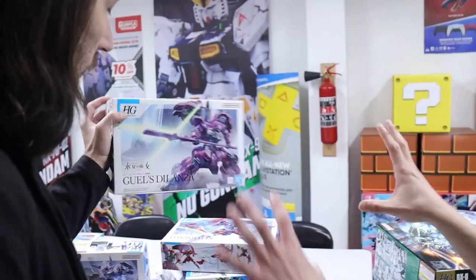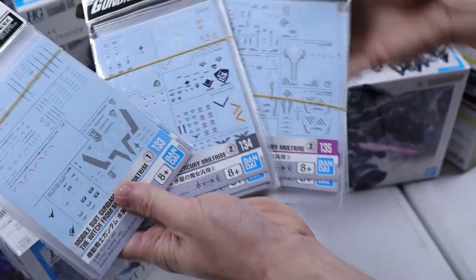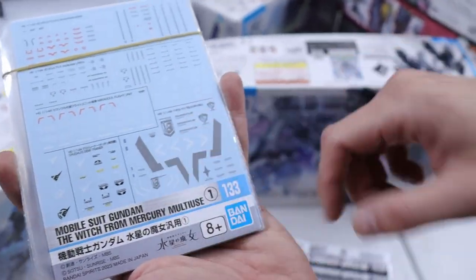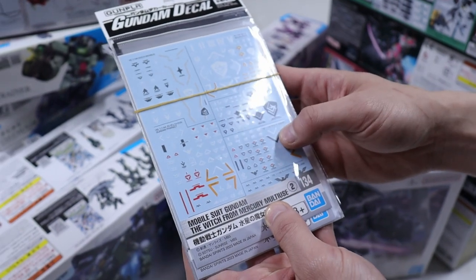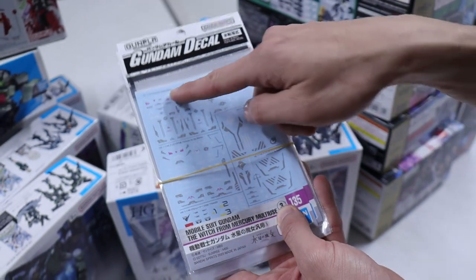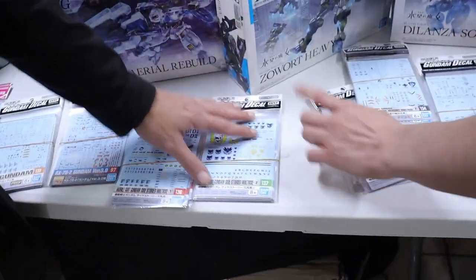Before we close off on the Witch from Mercury stuff, we've got a few decals. These are the three decal sets that Bandai just released for Witch from Mercury. Decal set one has Aerial and Lafrith, and Chuchu's Demi Trainer. There's also one for Beguadou Bill. Pack two has Beguadou Penne, the Zawars, Gundam Faract, Michaelis, and some general decals. And then number three has all the Delanza and Daribaldo variations. They actually add quite a nice cyber quality to the designs.